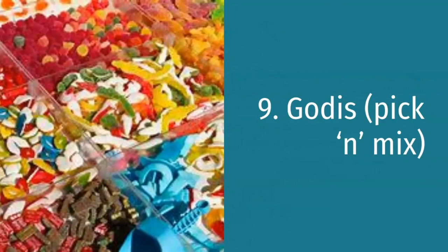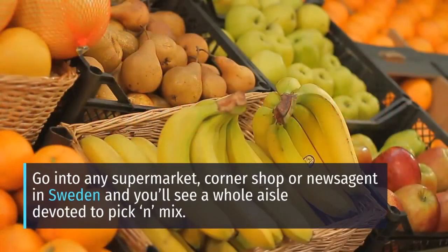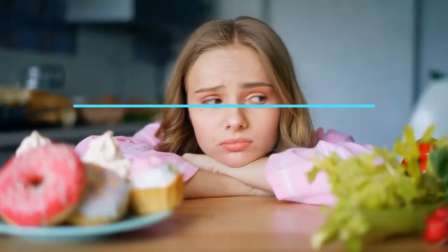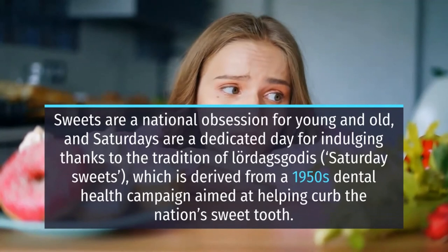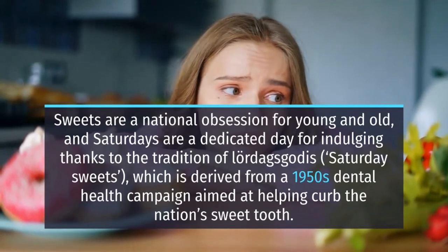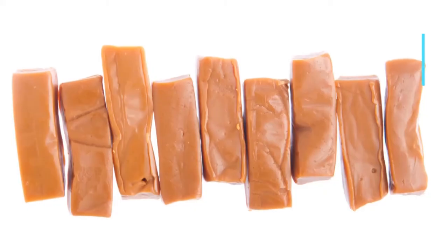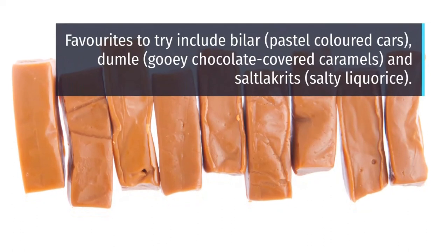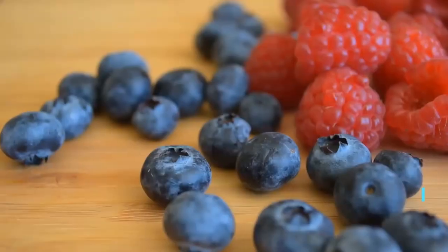9. Godis pick and mix. Go into any supermarket, corner shop or newsagent in Sweden and you'll see a whole aisle devoted to pick and mix. Sweets are a national obsession for young and old, and Saturdays are a dedicated day for indulging, thanks to the tradition of lördagsgodis — Saturday Sweets — which is derived from a 1950s dental health campaign aimed at helping curb the nation's sweet tooth. Favorites to try include bilar, pastel-colored cars, dumle, gooey chocolate-covered caramels, and salt lakrits, salty licorice.